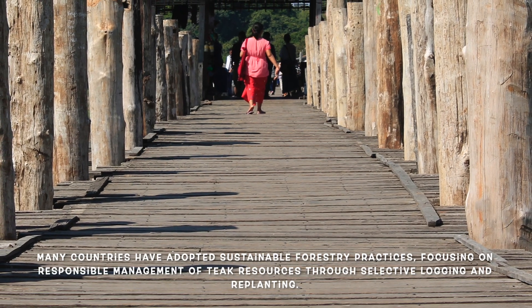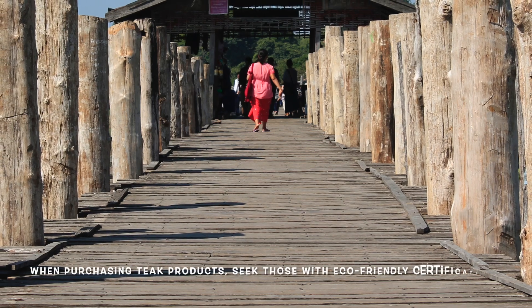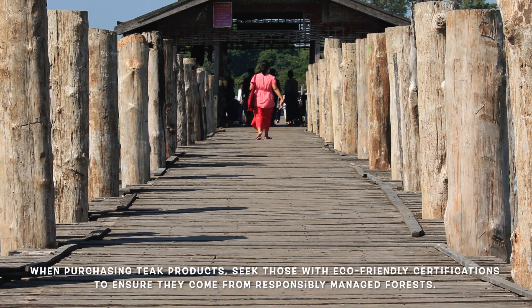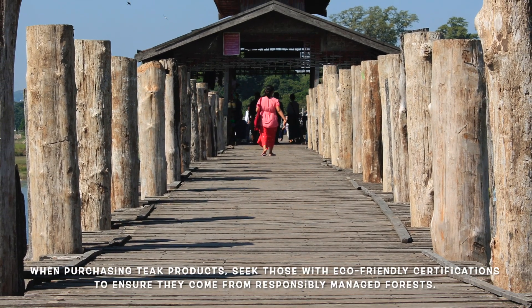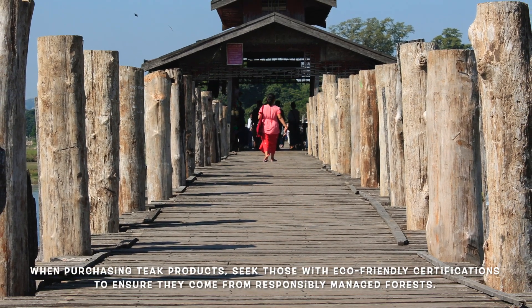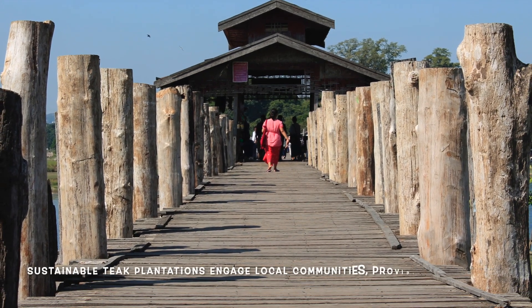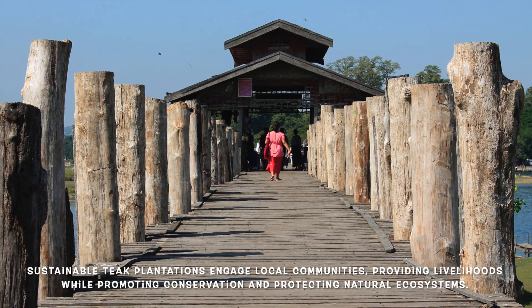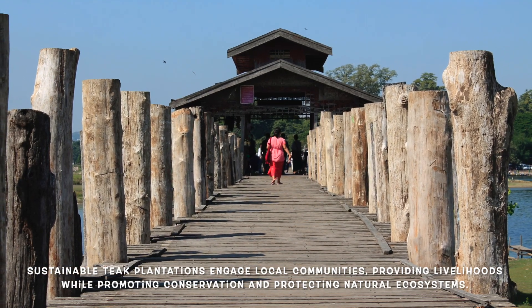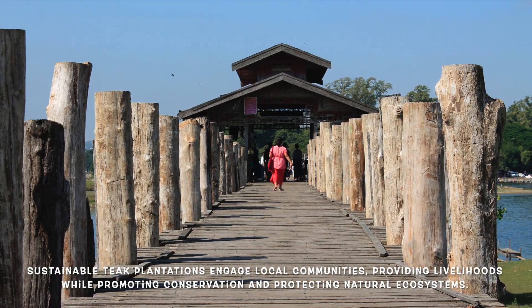Certification from organizations like the Forest Stewardship Council (FSC) is an important standard. When purchasing teak products, look for those with eco-friendly certifications to ensure that the wood comes from responsibly managed forests, supporting both the environment and local communities. Sustainable teak plantations often involve local communities, providing them with livelihoods while promoting conservation. This community-centric approach helps protect natural ecosystems and improves quality of life for local people.